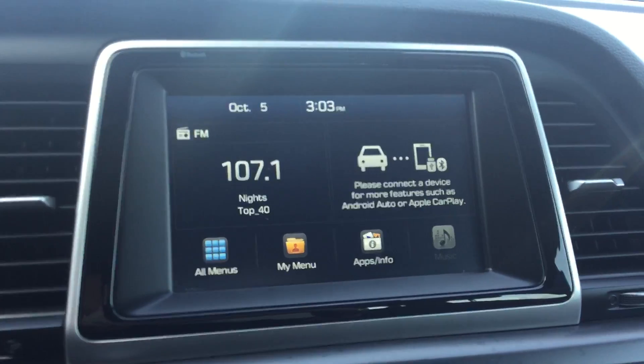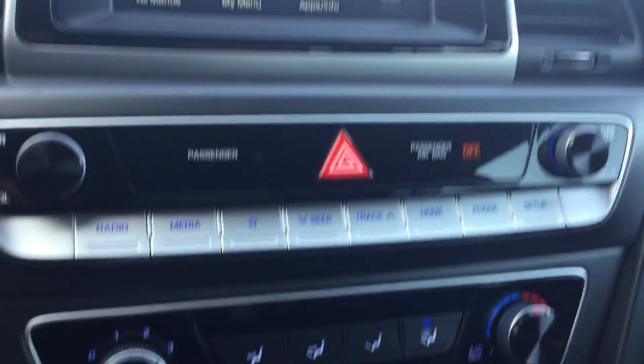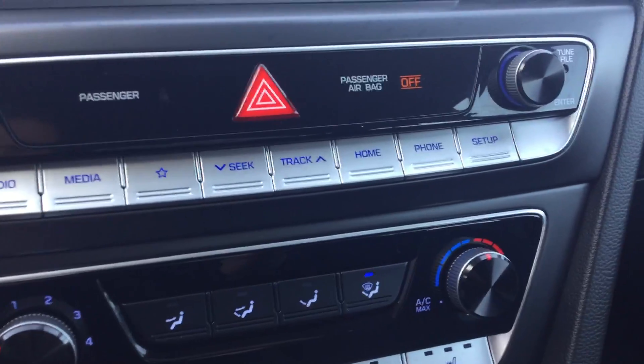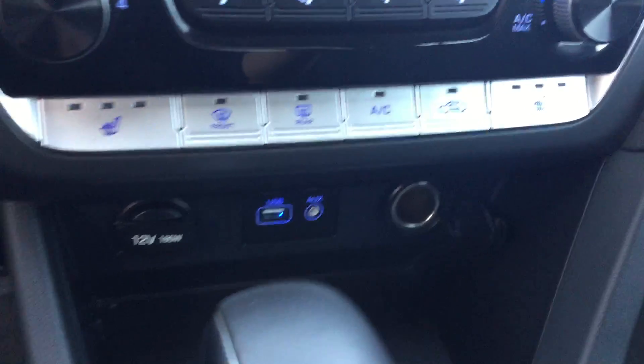Full touchscreen deck right here. You also have compatibility for Android Auto and Apple CarPlay. Right down here is your climate control, and you've got your heated seats.